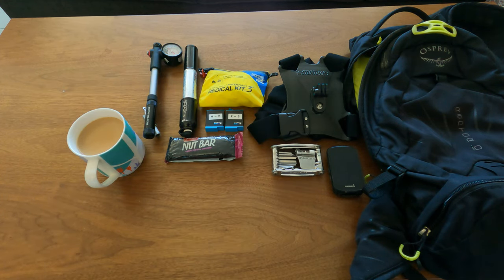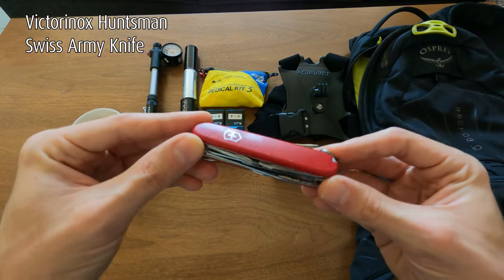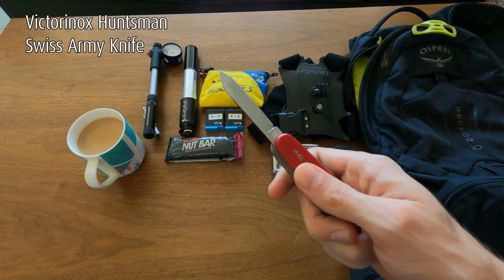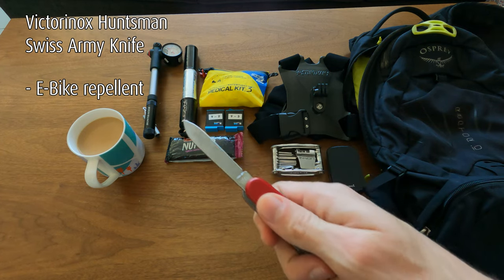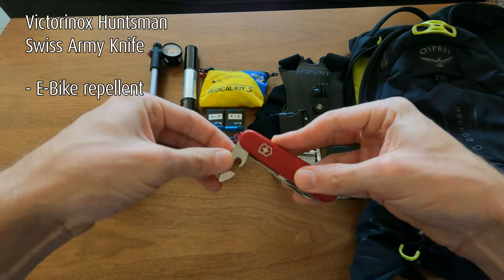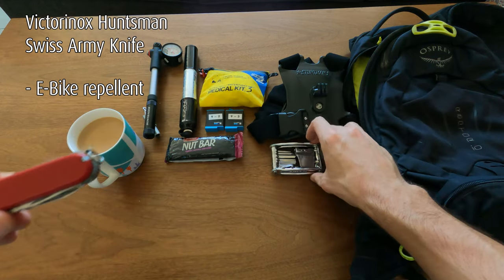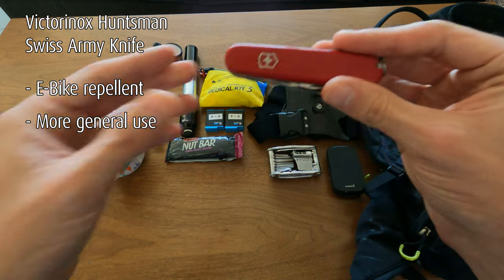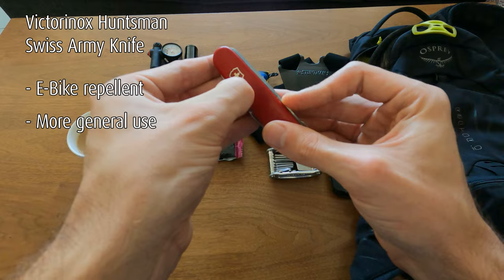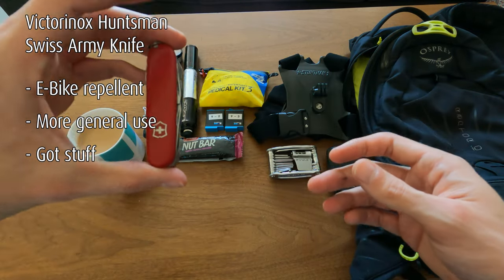In a similar vein, I also carry a pocket knife. This doesn't have to be a certain brand — it's got a sharp blade, scissors, and could work as a flathead in a pinch. It's more of a general-purpose tool compared to the multi-tool, which is specialized for mountain bikes with all its allen keys. It's more of a peace-of-mind thing, but I like to have it with me.